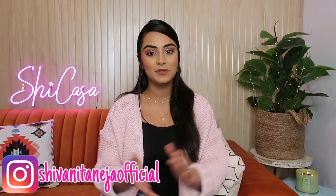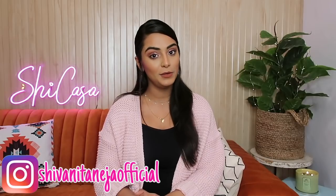Hi my lovelies! Welcome back to my channel. I hope you all are safe and doing well. Today's video is gonna be my most favorite haul of all times. It is going to be a Sarojini Nagar haul.